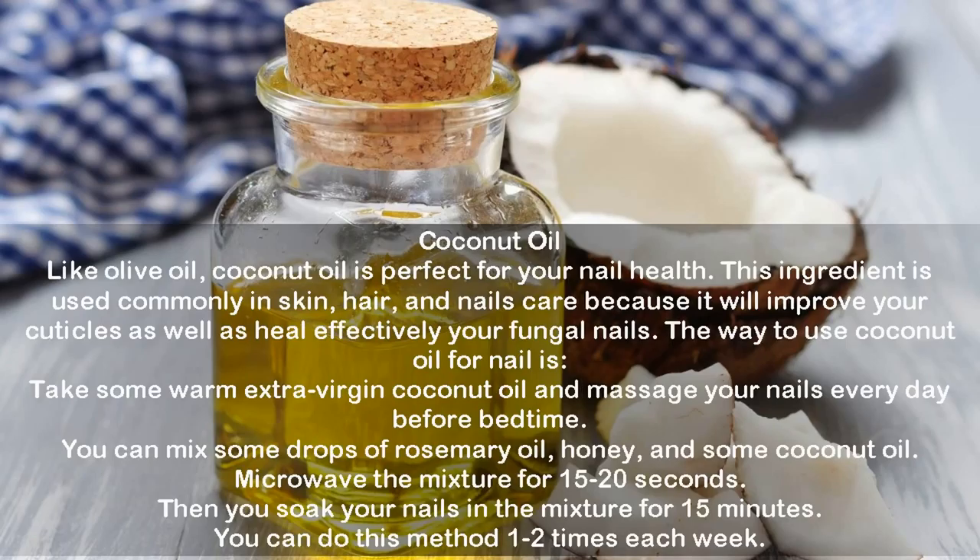Coconut oil: Like olive oil, coconut oil is perfect for nail health. This ingredient is commonly used in skin, hair, and nail care because it will improve your cuticles as well as effectively heal fungal nails. Take some warm extra virgin coconut oil and massage your nails every day before bedtime. Alternatively, mix some drops of rosemary oil, honey, and coconut oil, microwave the mixture for 15 to 20 seconds, then soak your nails in the mixture for 15 minutes. Do this one to two times each week.